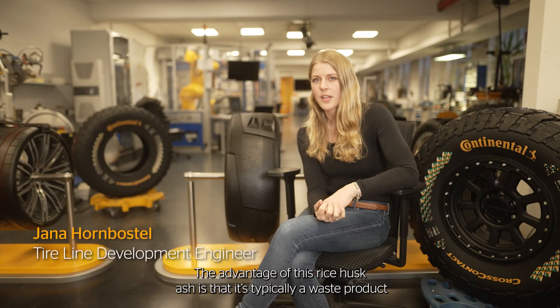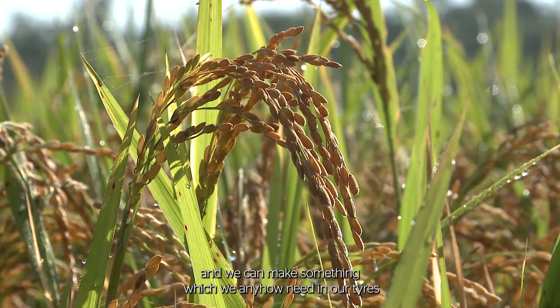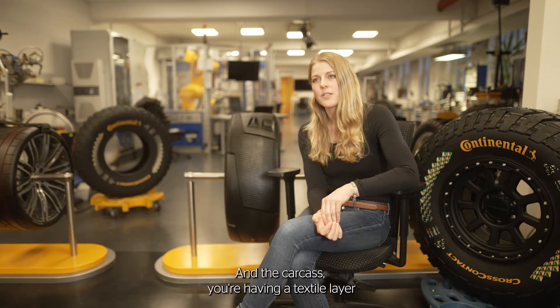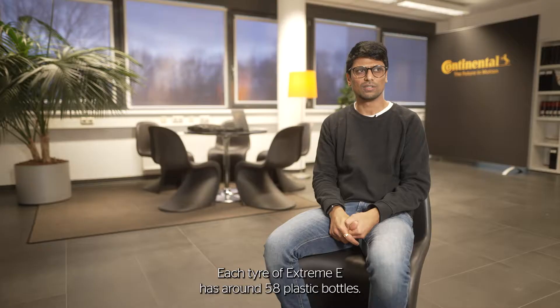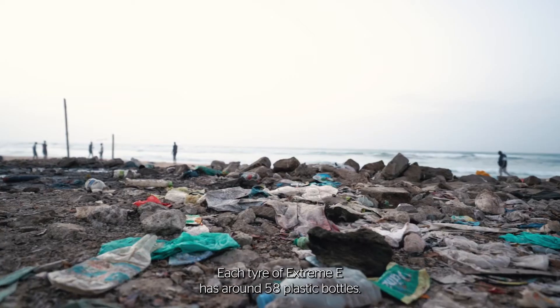The advantage of this rice husk ash is that it's typically a waste product and we can make something which we anyhow need in our tires. In the carcass you have a textile layer and this textile is made out of PET bottles. Each Xtreme E tire contains around 58 plastic bottles.